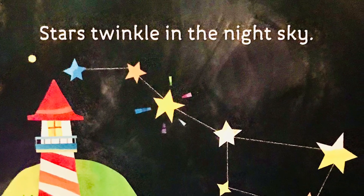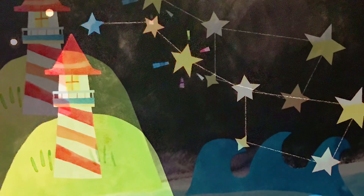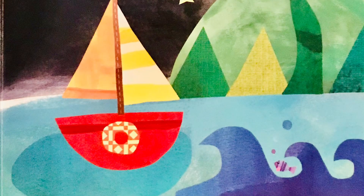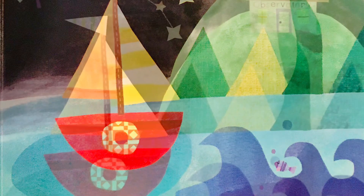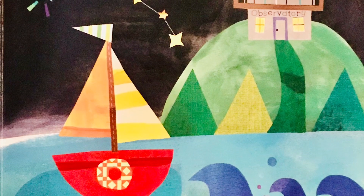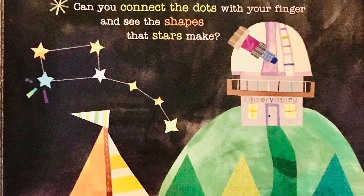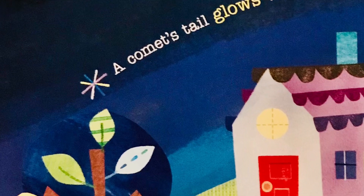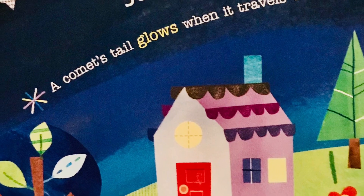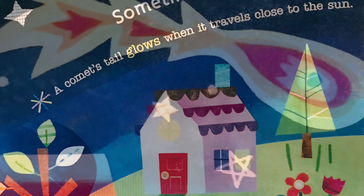Stars twinkle in the night sky. Sometimes we see comets soaring across the sky. A comet's tail glows when it travels close to the sun.